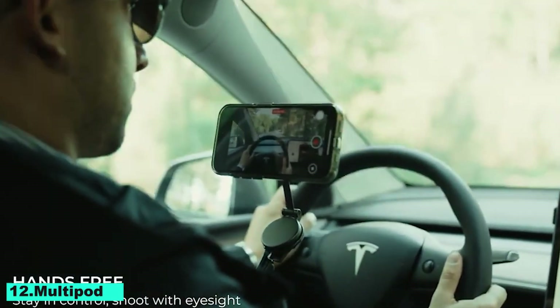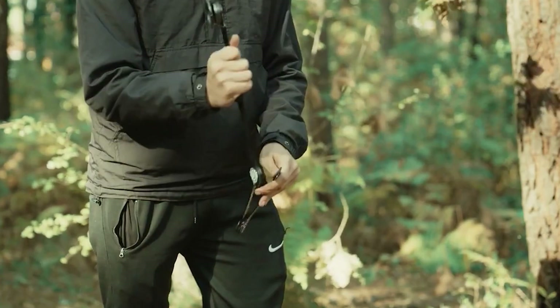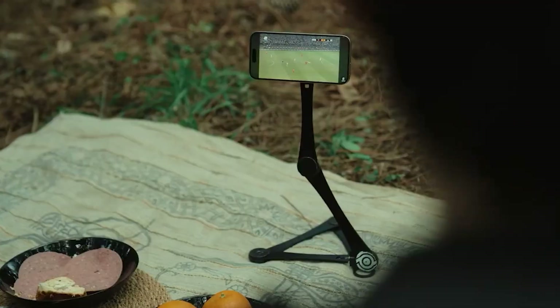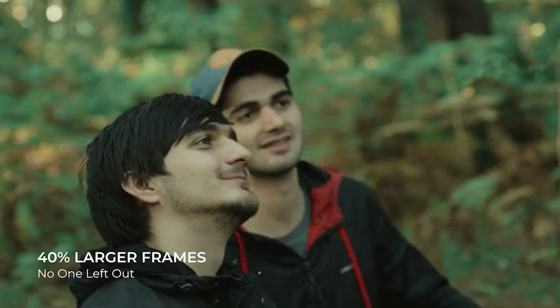Number 12: Multipod. Bid farewell to toting around many devices. Multipod offers countless creative options and is small enough to fit in your pocket. This multi-purpose tool integrates several features into a single elegant device, making it ideal for creators, inventors, and multitaskers.